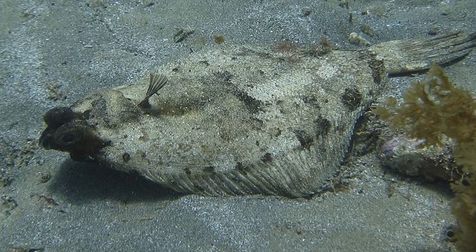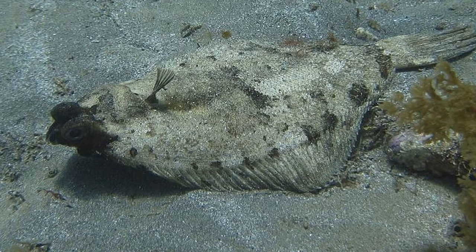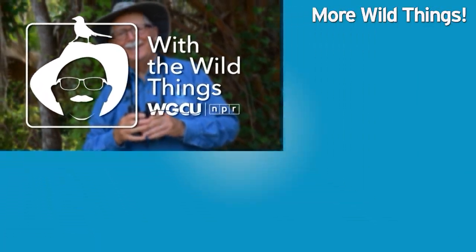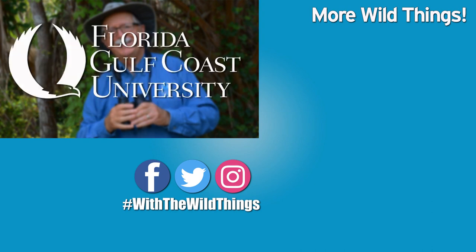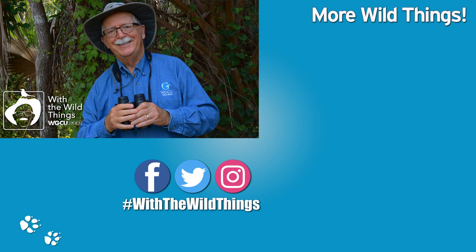Regulated fishing and development of flatfish aquaculture are now being used to help ensure that flatfish have a future. With the Wild Things is produced at the Whitaker Center and the College of Arts and Sciences at Florida Gulf Coast University. For the Wild Things, I'm Dr. Jerry Jackson.